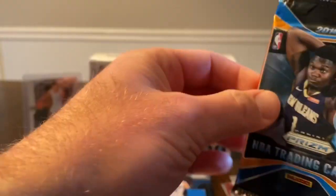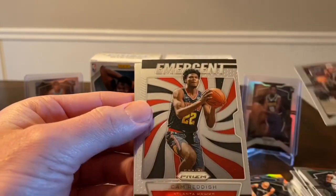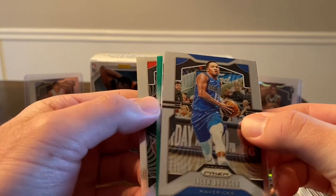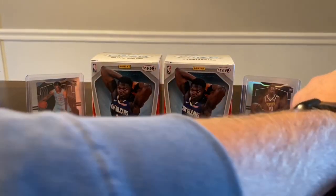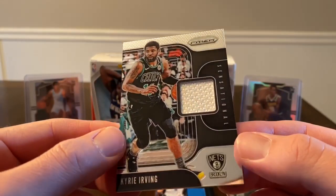This blaster so far has not been the best. Bill Russell, Pascal Siakam, an Emergent of Cam Reddish, and Zubac — yeah, not the best blaster. Hopefully the last pack gives us some good luck. Got another green coming up. We start with Jaylen Brunson, rookie on the back is Bruno Fernando. Let's see what the green is — no rookie, it's Josh Jackson. The mem card is another Kyrie, same as my wife pulled. That second blaster was definitely not the best, but the first one was pretty good.